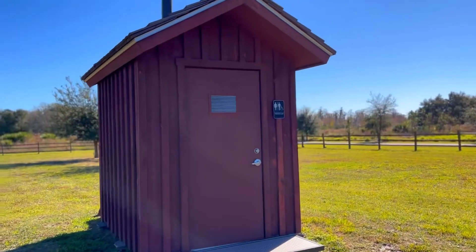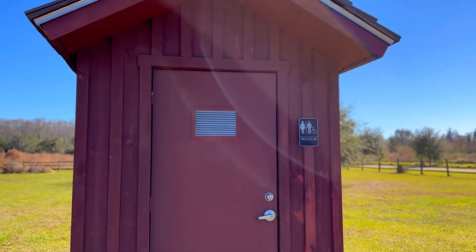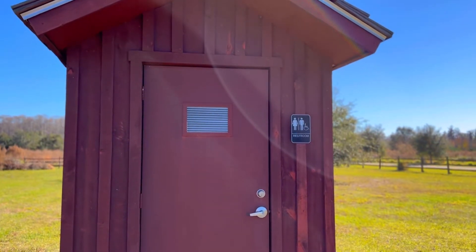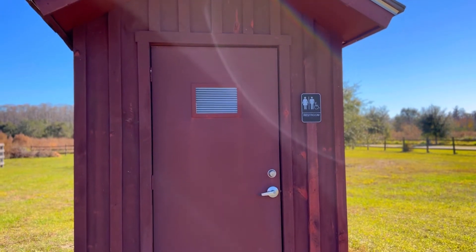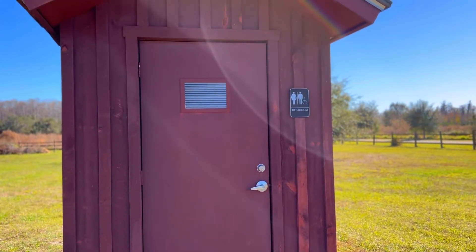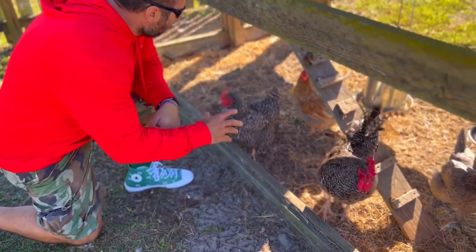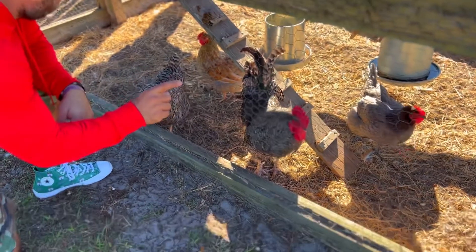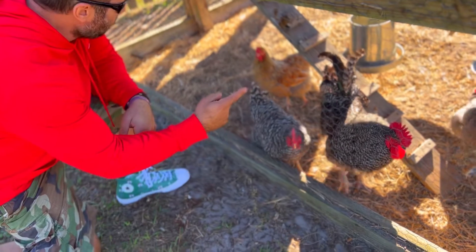Behind the barn here is a modified 2020 version of an outhouse. I love modernization — enjoy the past but really like the amenities of today. This is called Roadie with Rich — just hit that subscribe button and you guys can follow everything that I do. Appreciate you guys, take care.